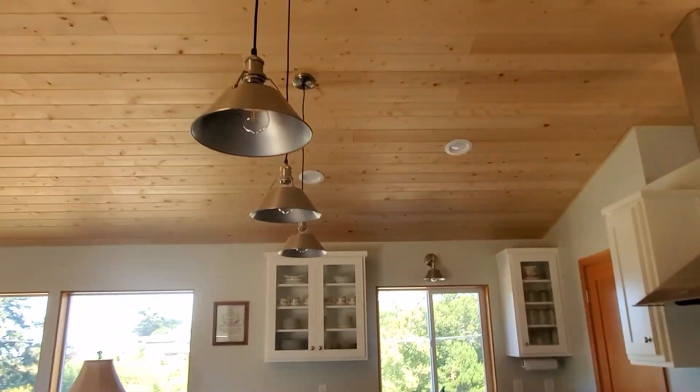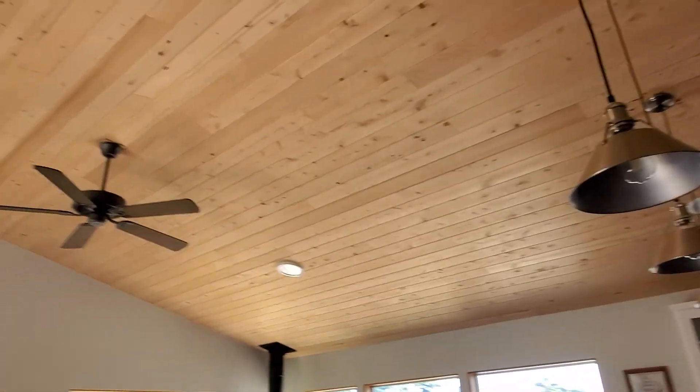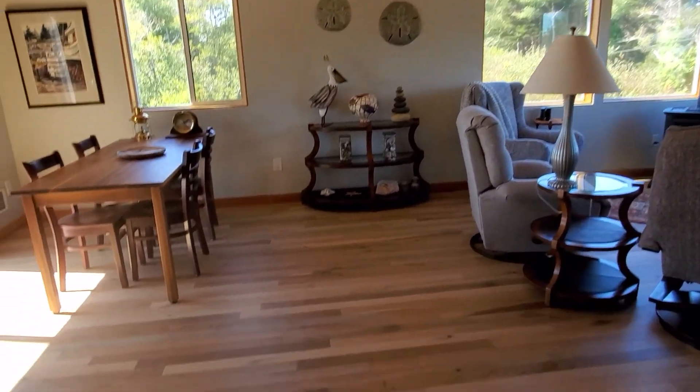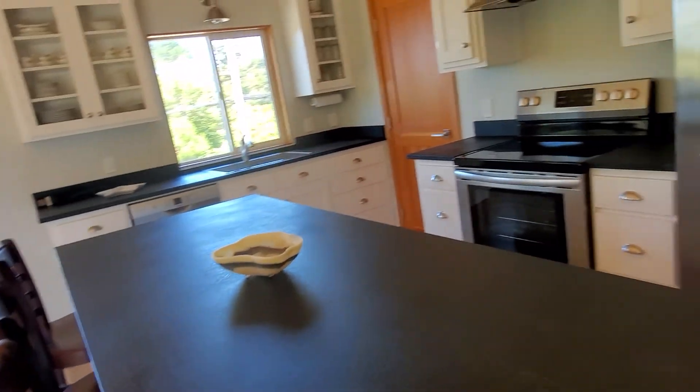It definitely smells new. It's very well done. The pine ceilings, the flooring — this looks like a brushed granite.